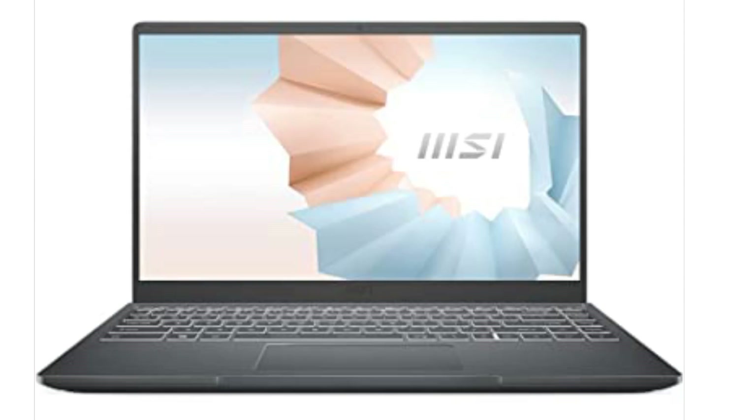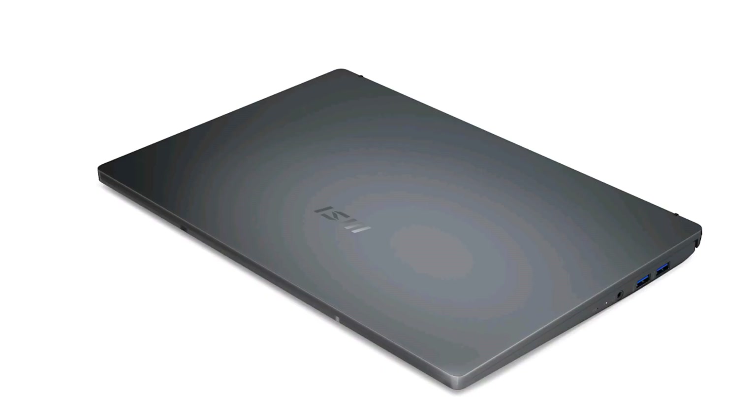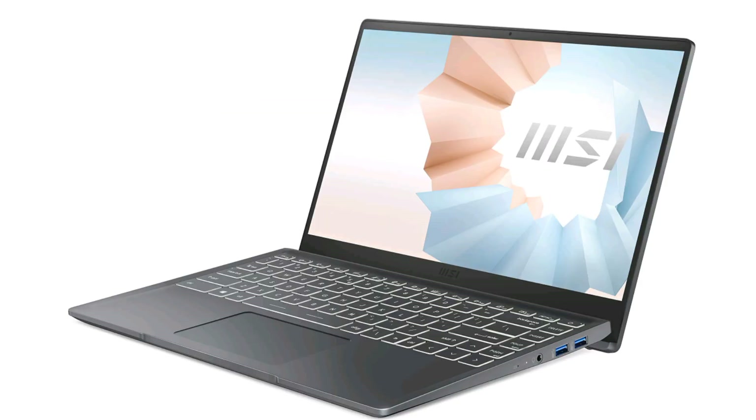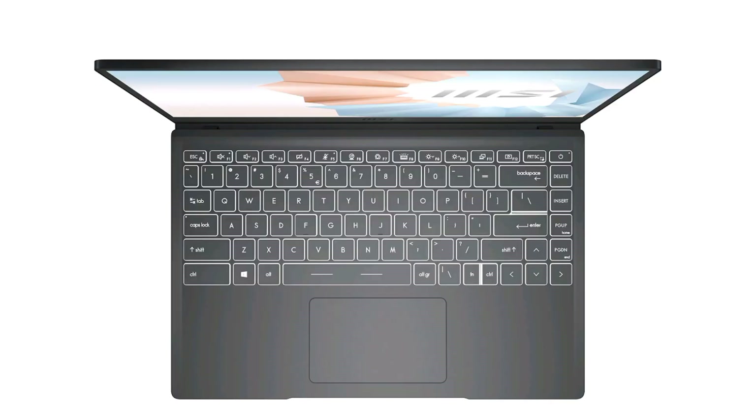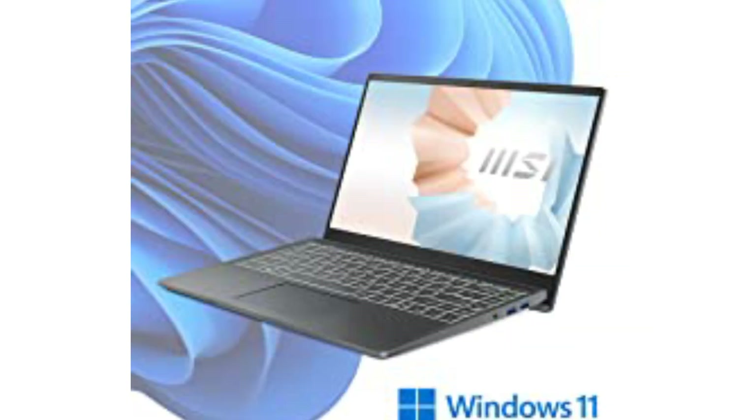MSI Modern 14, Intel i5-1155G7, 14-inch, 35cm, FHD IPS Level 60Hz panel laptop. 8GB RAM, 512GB NVMe SSD, Windows 10 Home, Intel UHD Graphics, Carbon Gray, 1.3kg.